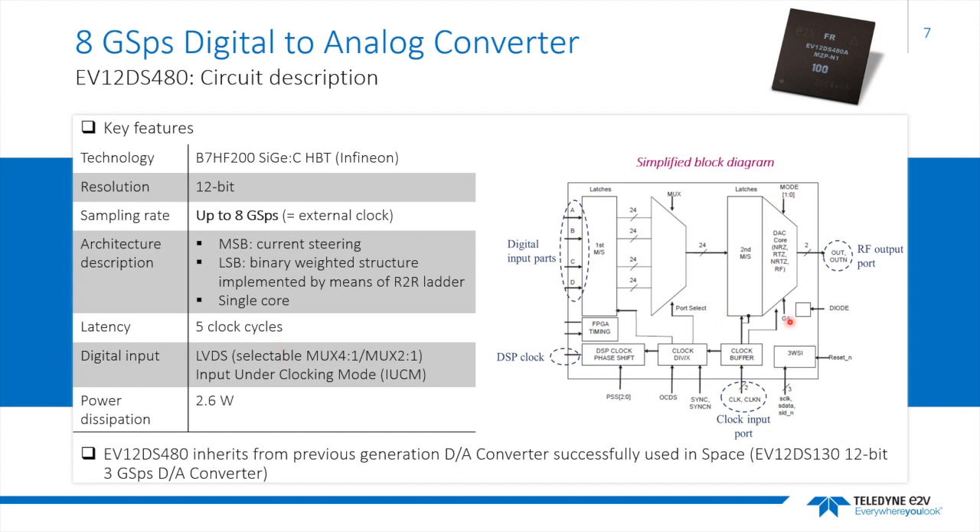The simplified block diagram of the DAC shows the digital input interface with the processing unit. The data are sent from the signal processing unit to the DAC through a standard low-voltage differential signaling (LVDS) interface — buses A, B, C, and D — each composed of 12 bits. The conversion is realized at the external clock frequency rate. The nominal sampling rate is 6.4 Gbps, which can be increased up to 8 Gbps associated with a reduced input data rate allowed by an input underclocking mode setting, or IUCM, described in the next slide.